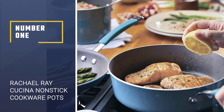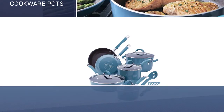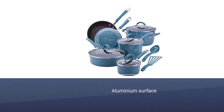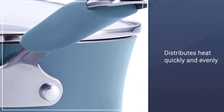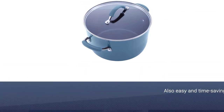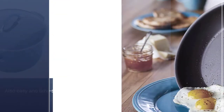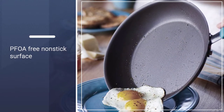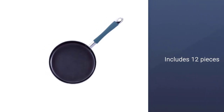Number one, most popular: Rachel Ray nonstick cookware pots and pans set. This is a classy and best pan for gas stoves, which adds a feeling of a modest kitchen. Its aluminum surface distributes heat quickly and evenly. It is also easy and time-saving. In addition, it is a PFOA-free nonstick surface that ensures food does not stick on the surface. This set includes 12 pieces and comes with rubberized steel handles.